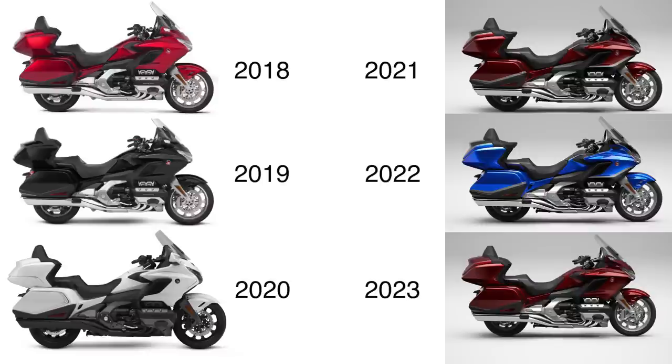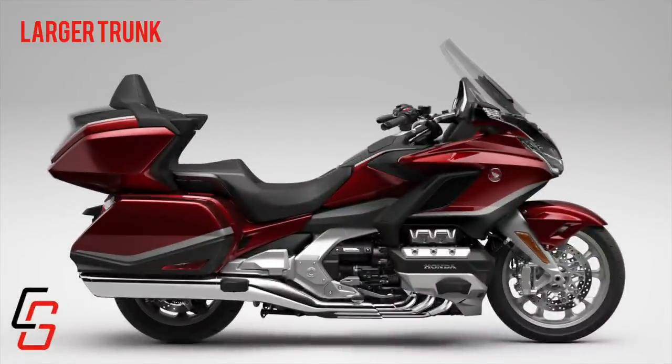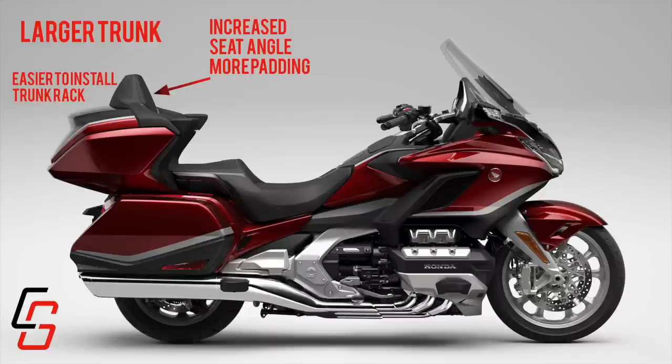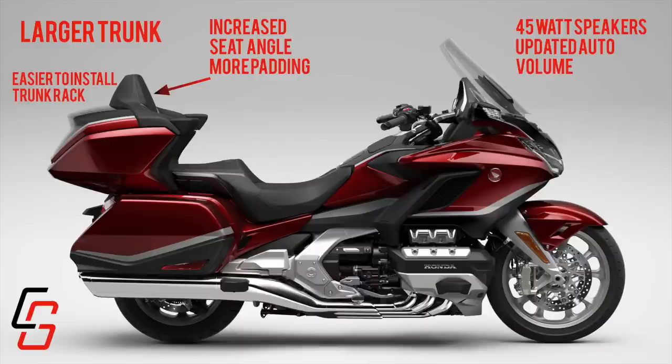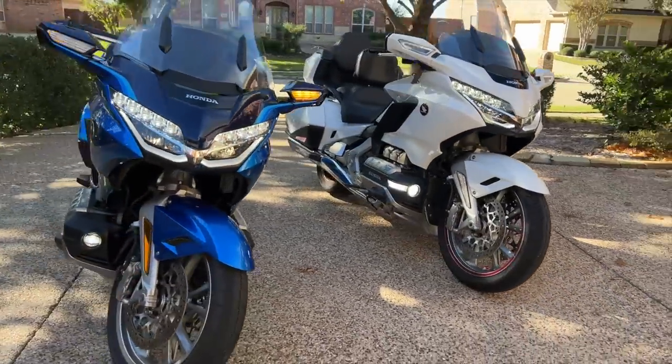Honda made some changes in 2021 that make this an important decision. Starting with the 2021 Goldwing, Honda gave it a larger trunk — much larger — and made the trunk rack much easier to install. They increased the passenger seat angle and added more padding with updated finish and new trim. Speaker output was increased to 45 watts, the XM antenna is now standard equipment, as are the Honda fog lights. Tail light lenses were updated to all red LEDs, new duotone paint schemes were offered, and the popular DCT transmission got some tweaks as well.